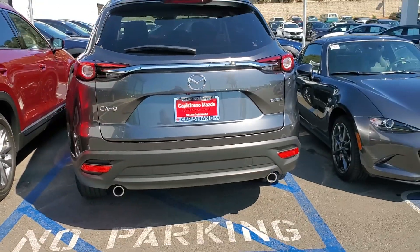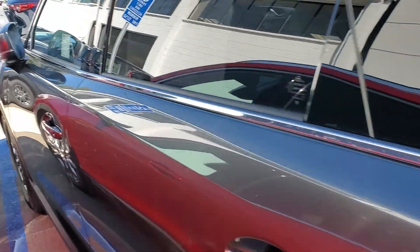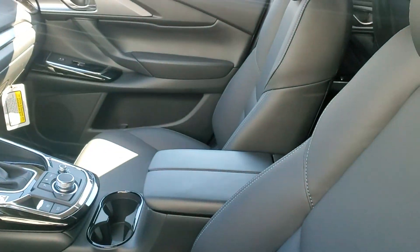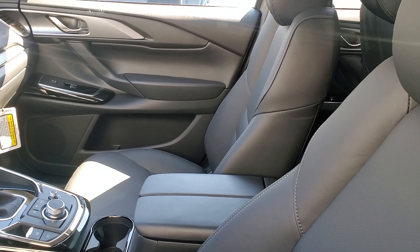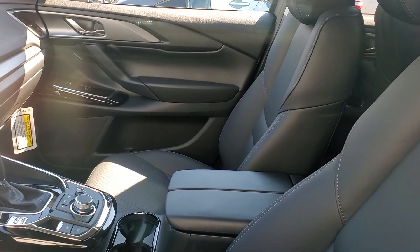Power adjustments for the driver's seat, Apple CarPlay, Android Auto, and a lot of different good things about it. So here's the inside of the vehicle. As you can see, it's the beautiful black interior we have.